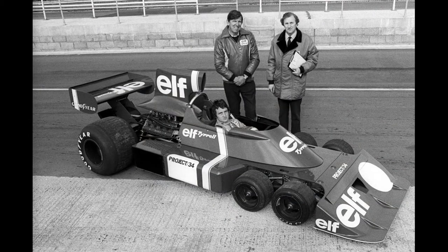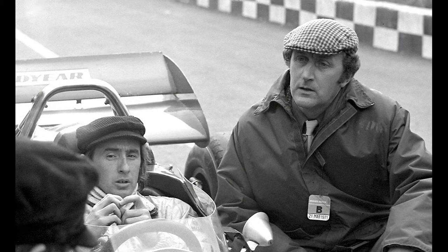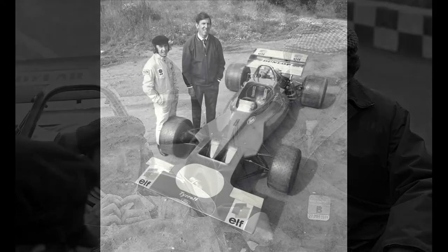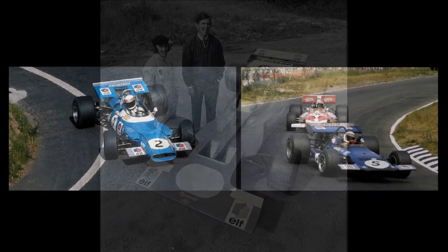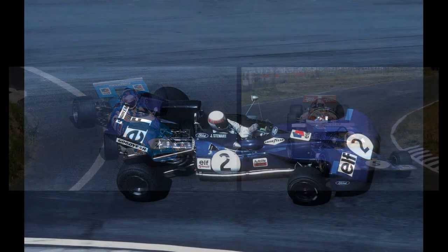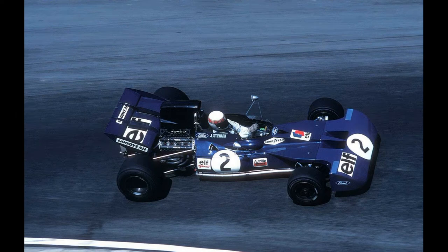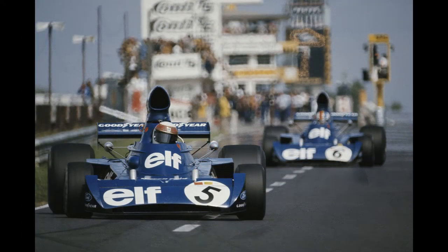The P34 was the brainchild of designer Derek Gardner. He had been hired by Ken Tyrrell back in 1970 to design and build a car for the eponymous team. This would be the first in-house car for Uncle Ken, having used the Matra and March chassis before. Their first seasons together were very successful, with a title double in 1971 and another driver's title in 1973, both times with Jackie Stewart behind the wheel.